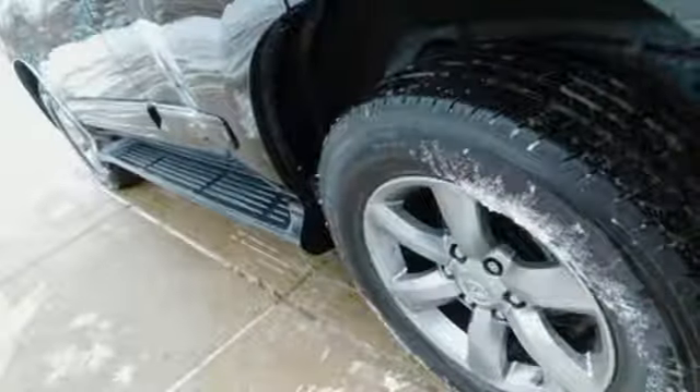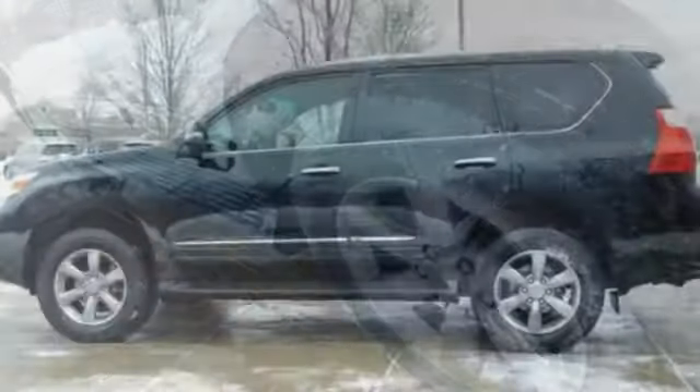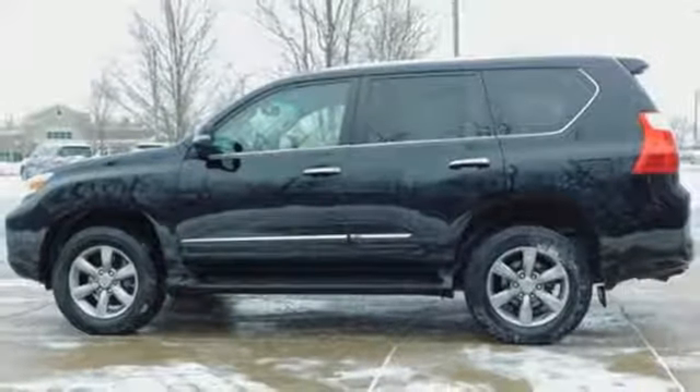Of the GX460, Motor Trend notes: acceleration is quick and there's no trouble getting up to speed or climbing steep hills.